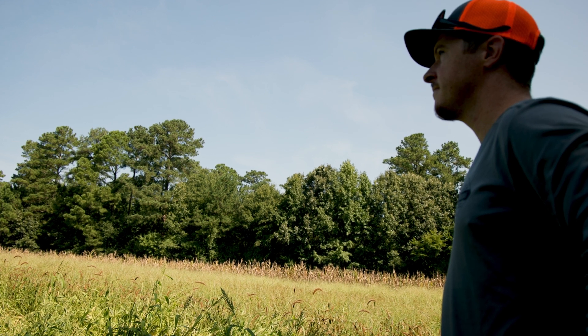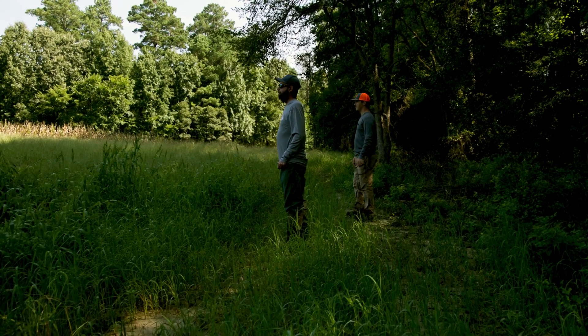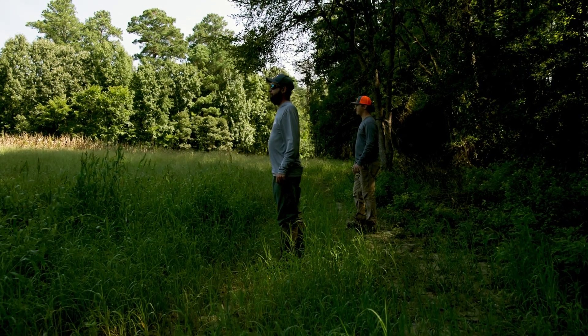Come out and enjoy the dove fields. We plant it here for the public, for people that may not have access to private lands. A lot of opportunities out here for people to dove hunt and we'd like to see people enjoy it.